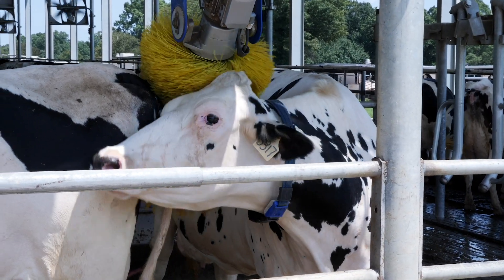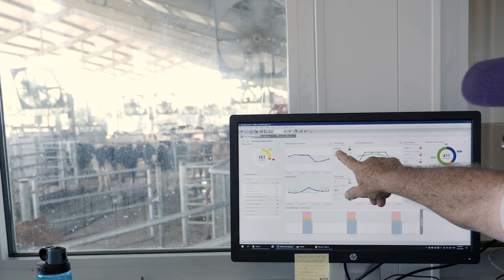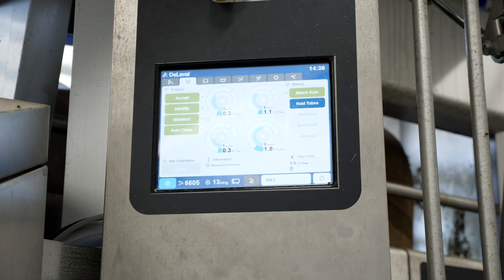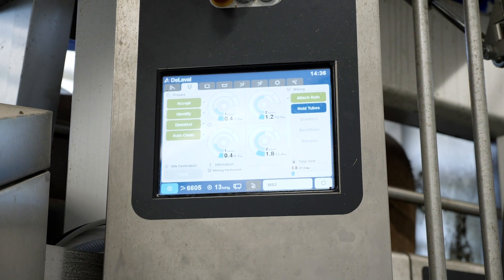We're averaging about 2.9 to 3 visits a day over the whole herd. Fresher cows — cows that just calved more recently — are coming five, six times a day. It has all the information that you would ever want: conductivity, activity, anything to do with milk production. It tells you when a cow's off in milk production and can flag this cow when she's getting sick.